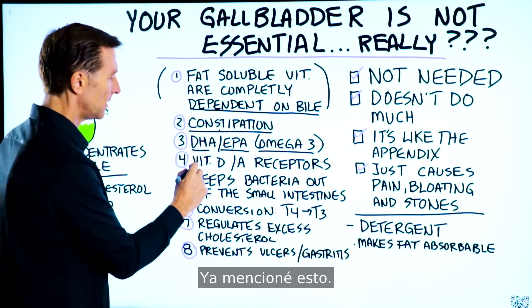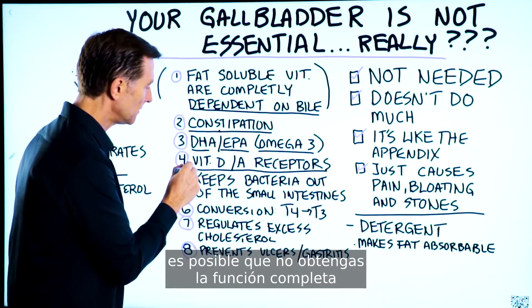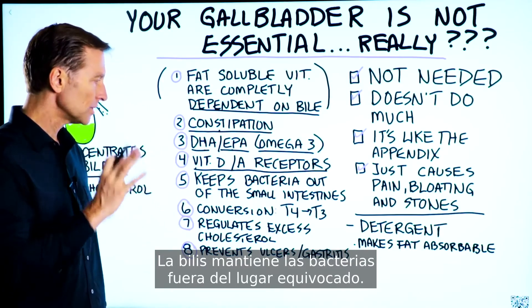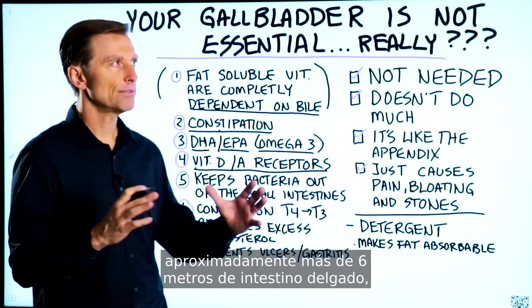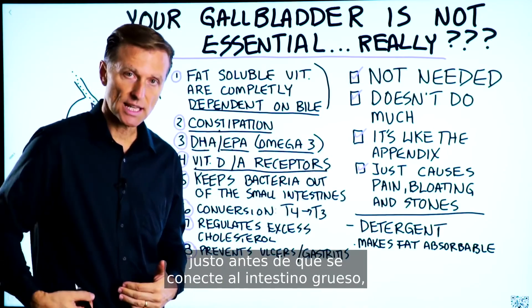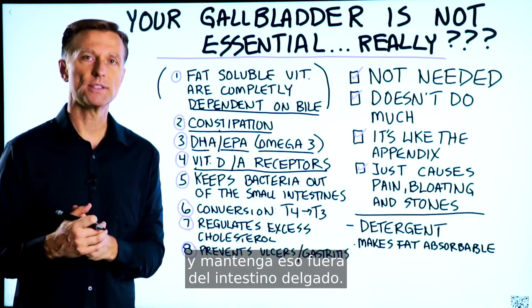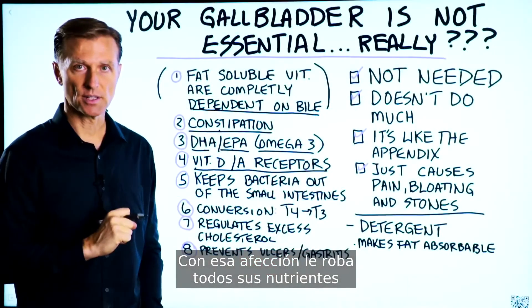Number four: vitamin D and vitamin A receptors are activated by bile, so if you don't have enough bile you may not get the full function of vitamin D and vitamin A. Number five, and a lot of people don't realize this: bile keeps bacteria out of the wrong place. It keeps bacteria — friendly and unfriendly — out of your small intestines. You have roughly over 20 feet of small intestine, and at the very end, called the ileum, is where you absorb 95% of all your bile, because the body wants bile to travel all the way through the small intestine and act as an antibacterial. That way you can avoid getting SIBO — small intestinal bacterial overgrowth — which robs your nutrients and creates all sorts of bloating issues.